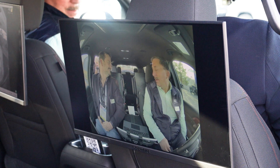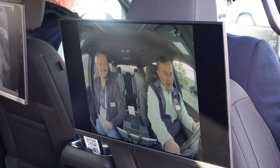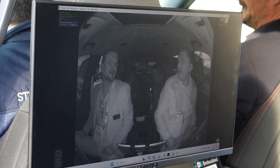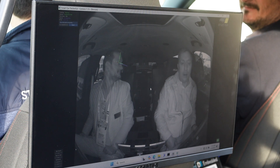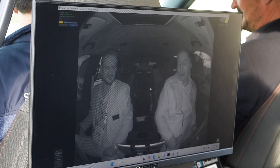The display on the right is showing our color image and that's full HDR compatible. As you can see, from light to dark you're not getting any washout or fading of the image. The display on the left is NIR — near-infrared — showcasing SmartEye and their driver monitoring algorithm.